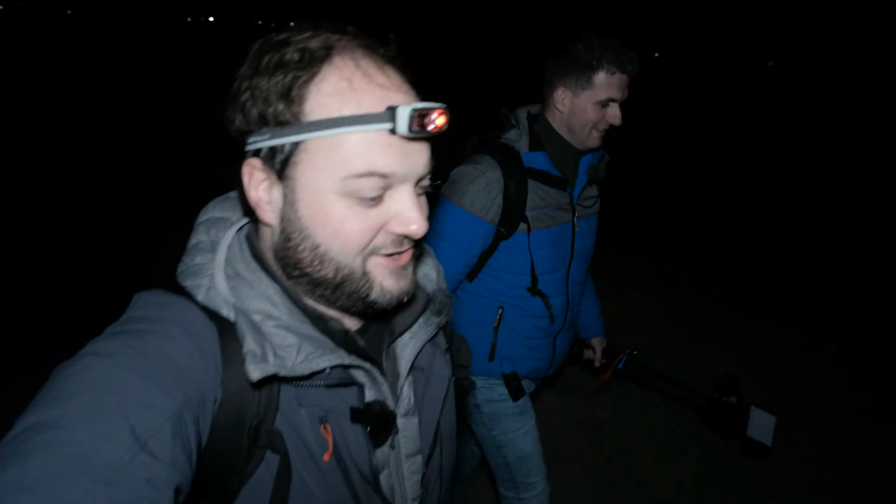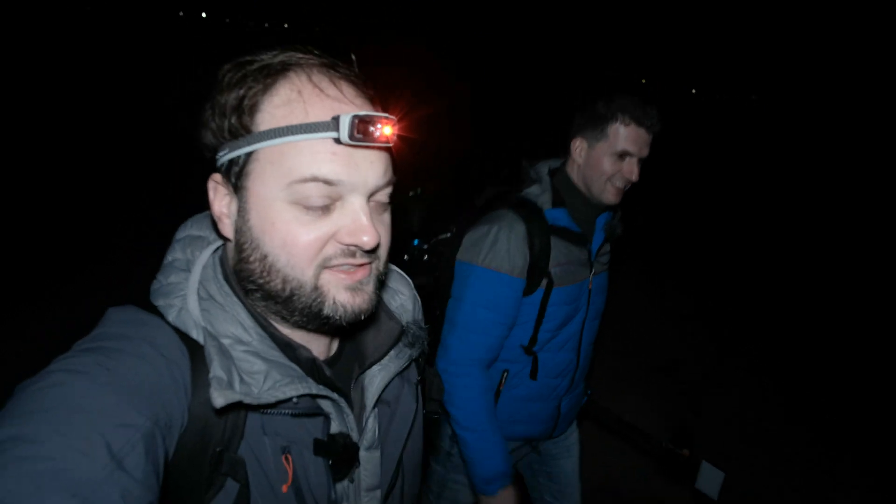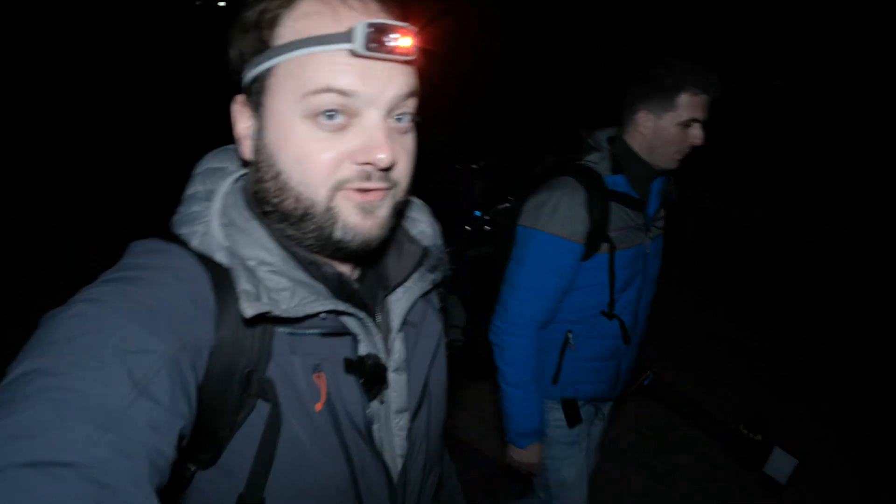Good evening, welcome back to the channel — or is it good afternoon? I think it's still afternoon. It's that time of year. We are at the Dutch coast again and we are photographing the Milky Way above a village which was reclaimed by the sea a long time ago.